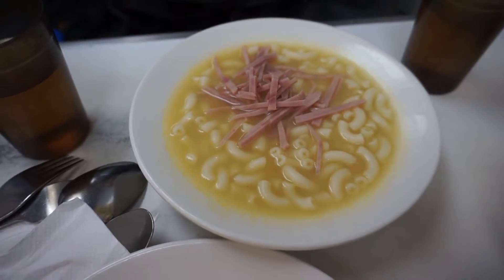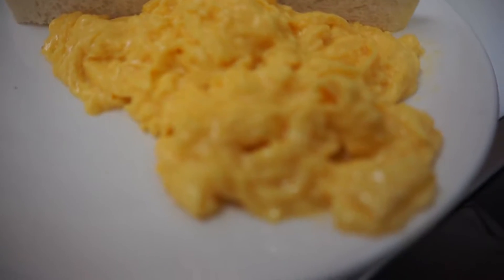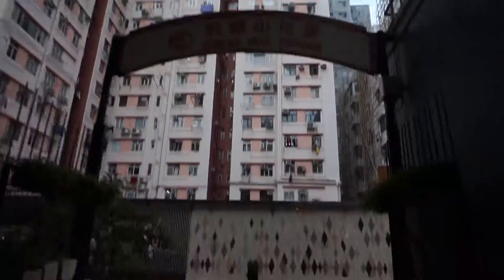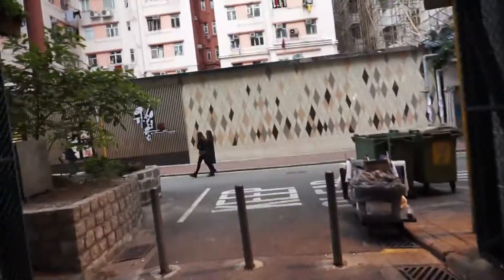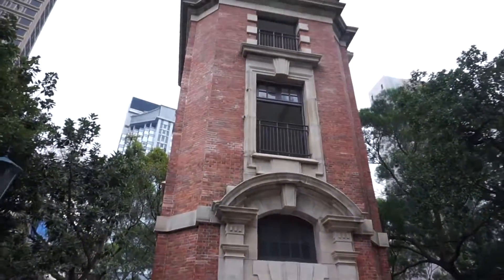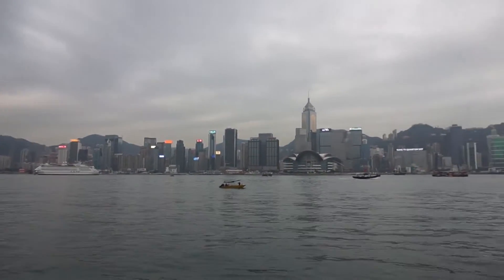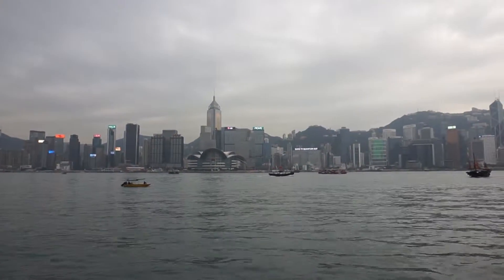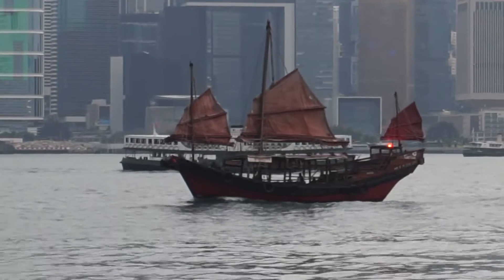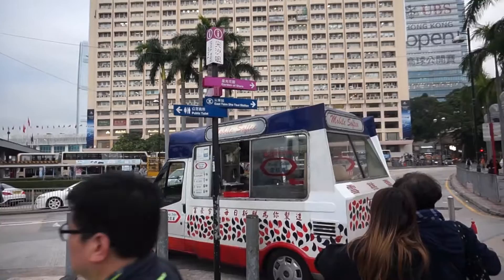We also had scrambled eggs with toast. Then I went to Signal Hill to do some Pokemon hunting, where there is a nice little old brick tower. After that, I went to Victoria Harbour to have the view of the Hong Kong Island city line, and then you see a lot of boats.